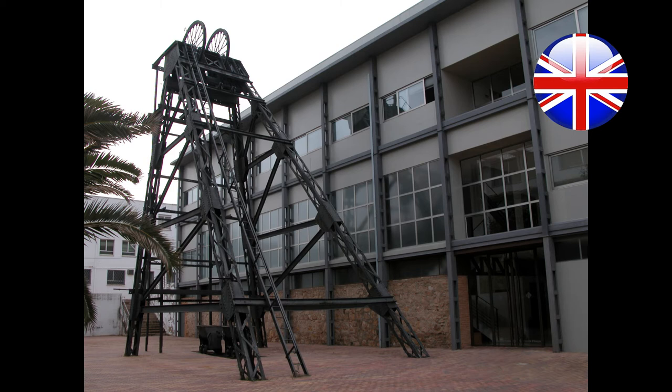We welcome you to the Francisco Pablo Elgado Historical Mining Museum. This museum was created in 1988 with two objectives.